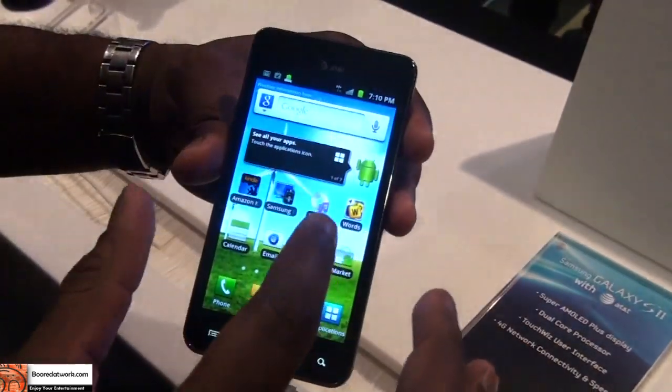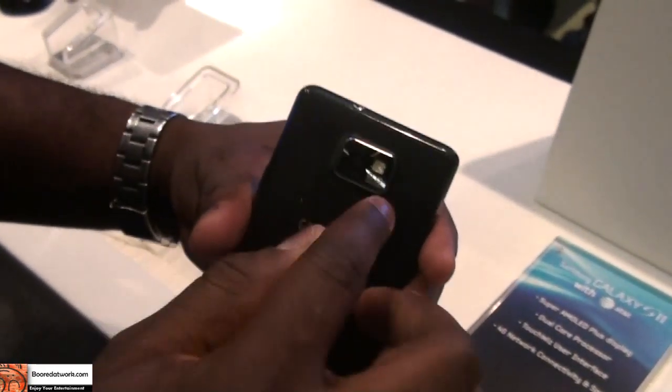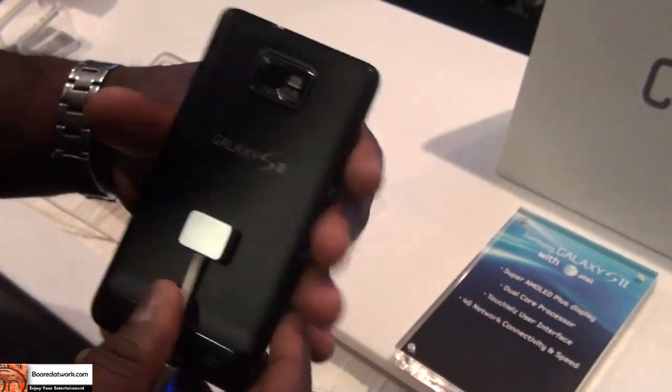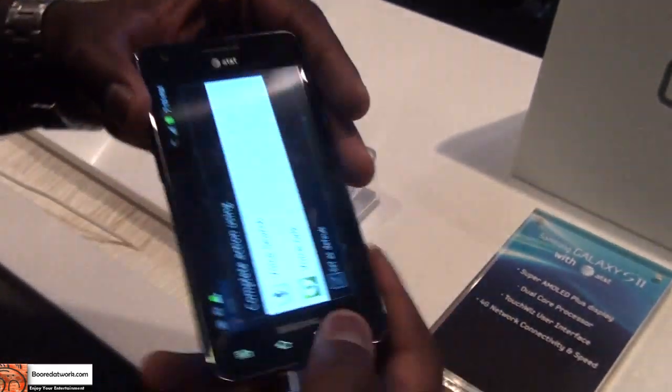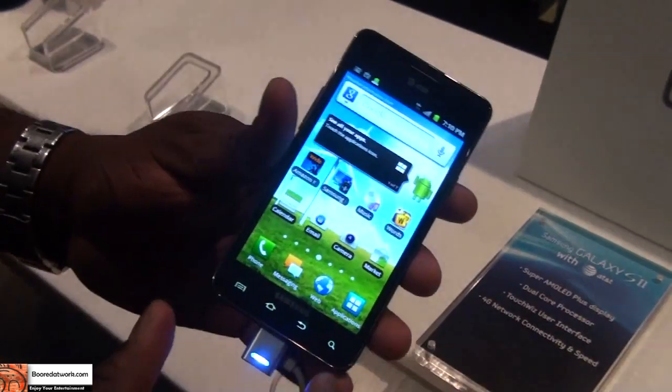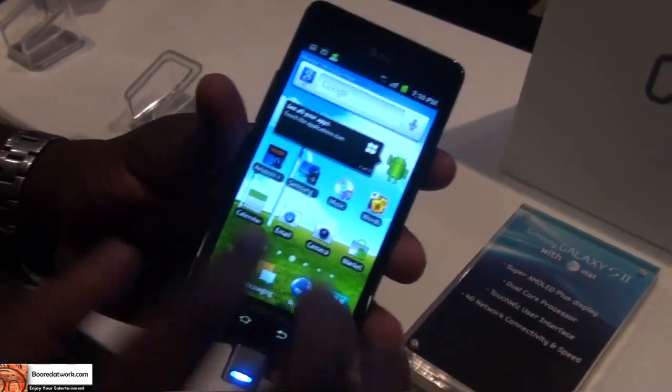Like I mentioned, it's a 2-megapixel front-facing camera. The rear has an 8-megapixel camera with LED flash, and it records 1080p video. It's a very thin profile, very slim. You can see that it's a very nice pocketable phone all together.